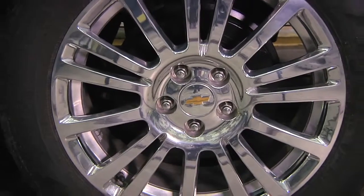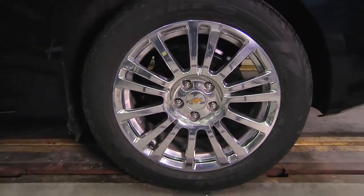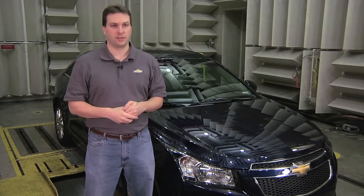We have unique 17-inch alloy wheels, which we share tires with the Chevrolet Volt. And we have a unique deck spoiler on this vehicle.